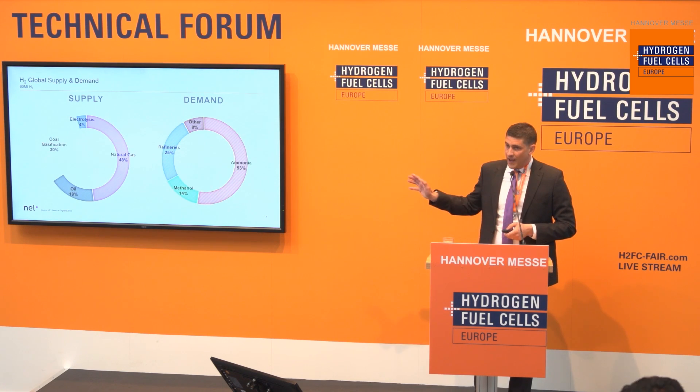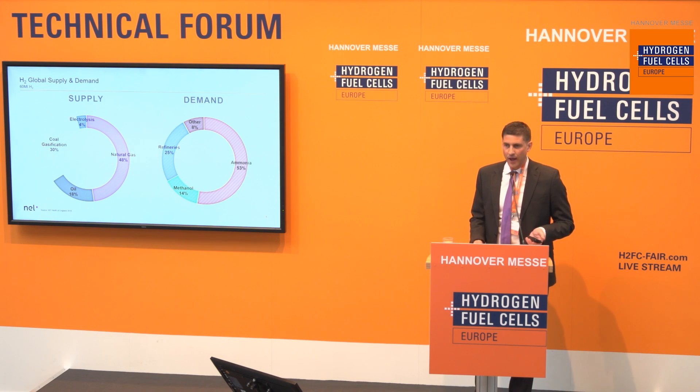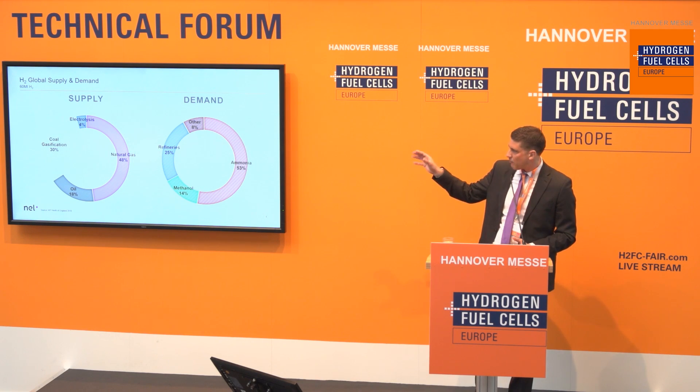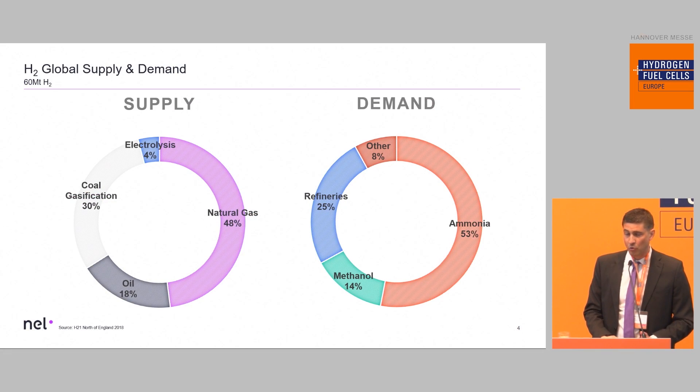Today only 4% of hydrogen produced is actually coming from water electrolyzers, and most of that is coming from fossil fuel electricity — so not really green hydrogen. We can say about 1% is green hydrogen, meaning the other 99% of hydrogen produced worldwide is actually emitting CO2. So the potential to decarbonize is quite high here with water electrolyzers.